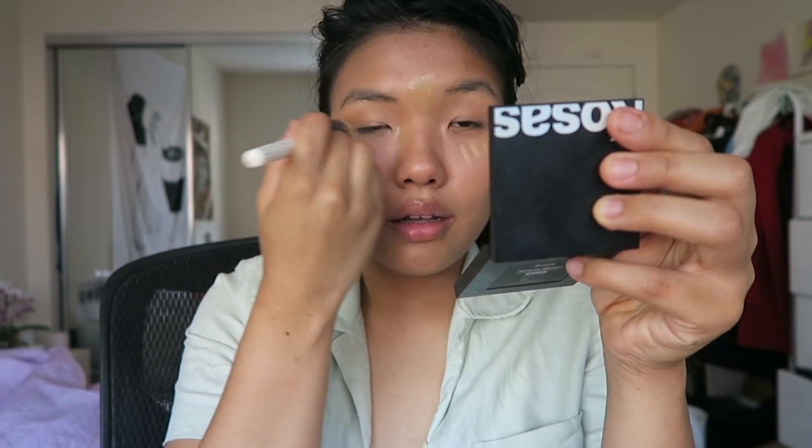I'm using this ColourPop blending brush to just blend under my eyes. I'm actually thinking about getting an eye cream because the creasing keeps happening and I don't think it's the concealer at this point — I think it's just my eye. So I'm thinking about investing in an eye cream because we can't have that, well we can, that's just part of life — aging, you know — but I would still like to prevent it as much as I can.